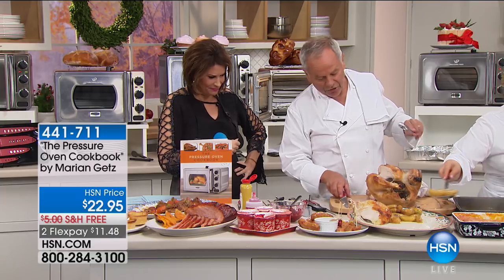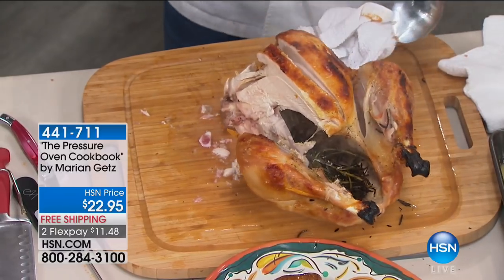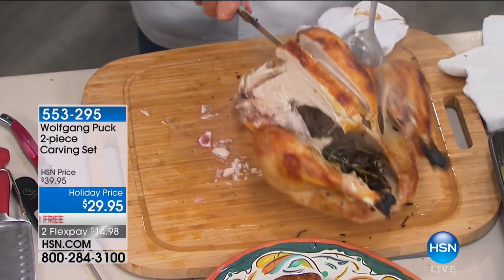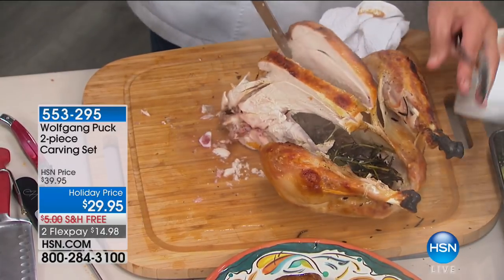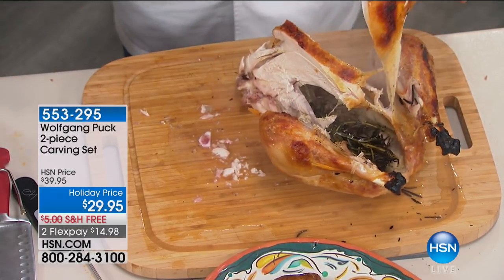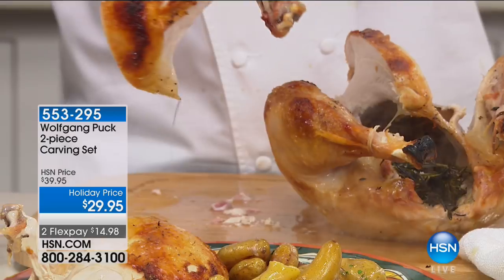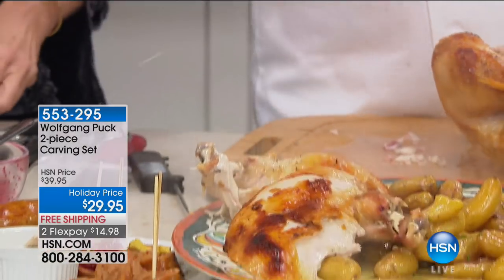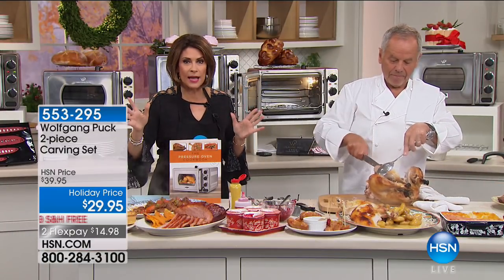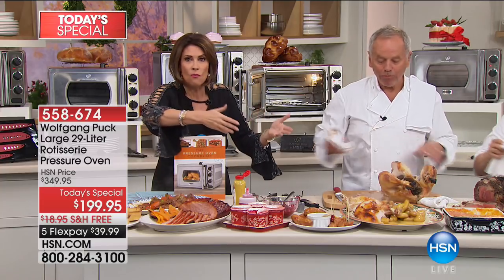The carving set is also available — absolutely beautiful handles for $29.95, in your choice of colors. The cranberry is a favorite. Look at the juice on the turkey breast — totally cooked with juice coming out. You have until the end of January to return it if needed. Also, if you sign up for the HSN card, you get $40 off your next purchase — making this $159.95, never before at this price.